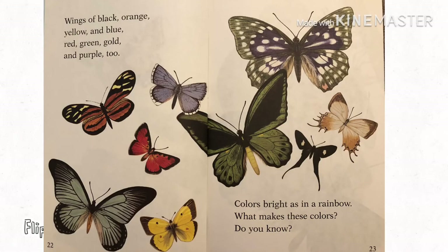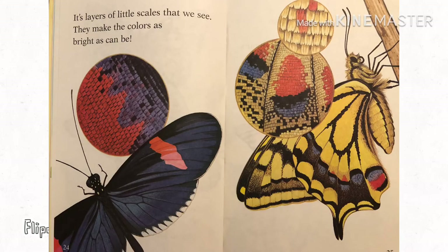Wings of black, orange, yellow, and blue. Red, green, gold, and purple, too. Colors bright as in a rainbow. What makes these colors? Do you know? Oh, it's layers of little scales that we see. They make the colors as bright as can be.